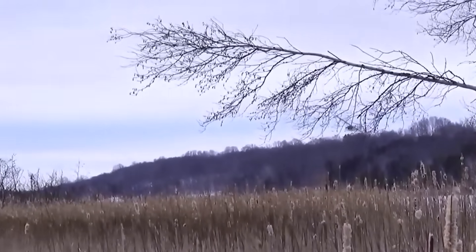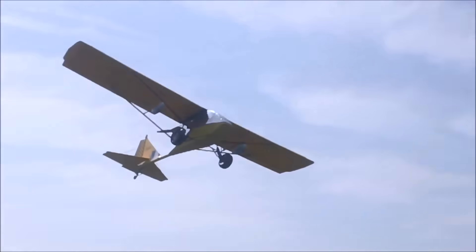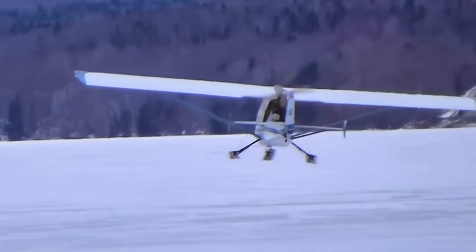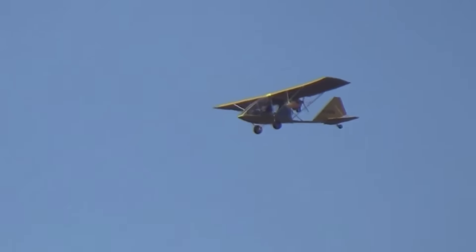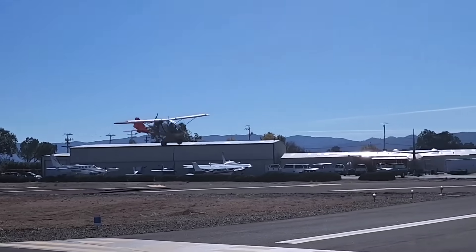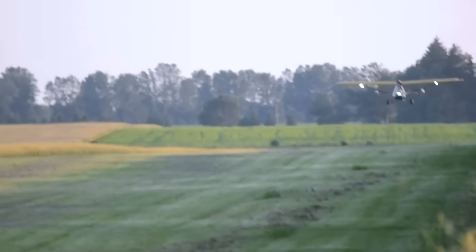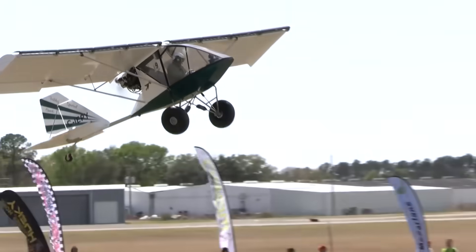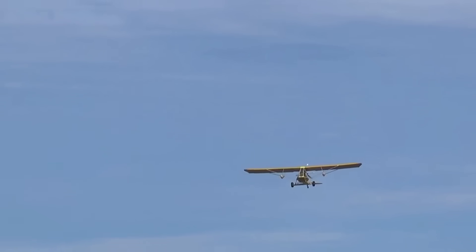Landing is equally efficient, requiring only about 200 feet, which gives pilots confidence when operating from tight clearings, grass fields, or small private strips. The aircraft's low stall speed further enhances safety during approaches and landings, ensuring smooth and controlled descents even at reduced airspeeds. With its responsive controls and forgiving flight characteristics, the Chinook remains a favourite among ultralight pilots who enjoy flying in confined spaces. Its ability to operate with such short distances reflects careful aerodynamic design and efficient power-to-weight balance — qualities that made the Chinook stand out as both a practical and enjoyable aircraft in its class.